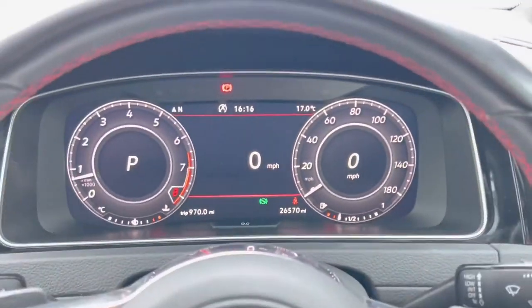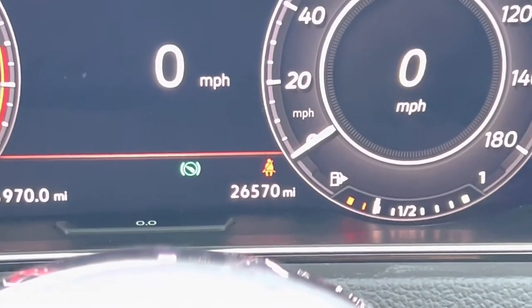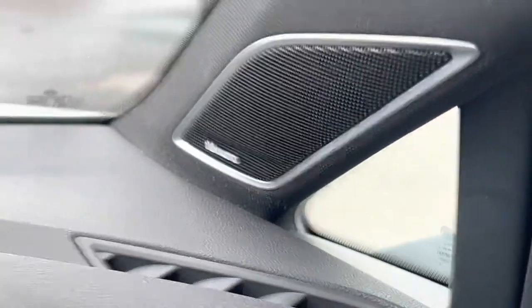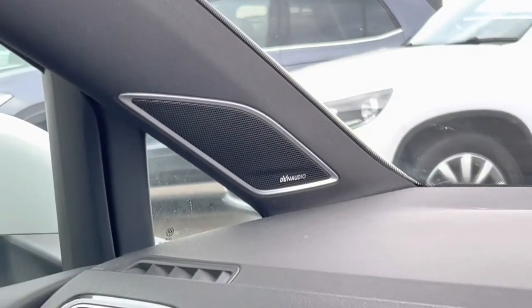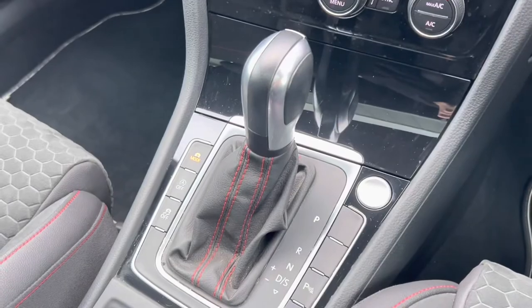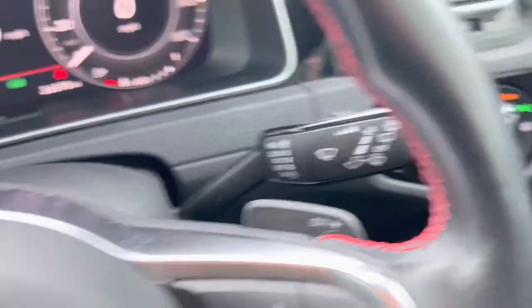You can see fully digital dials, and as you can see it's not done many miles either — it's done 26,570 miles. It says Dynaudio there, which is Volkswagen's name for their premium sound system. It's got a subwoofer in the boot and a spare wheel, which I can show you in a little bit. It's the DSG model as well, and you've got your paddles to change gear.